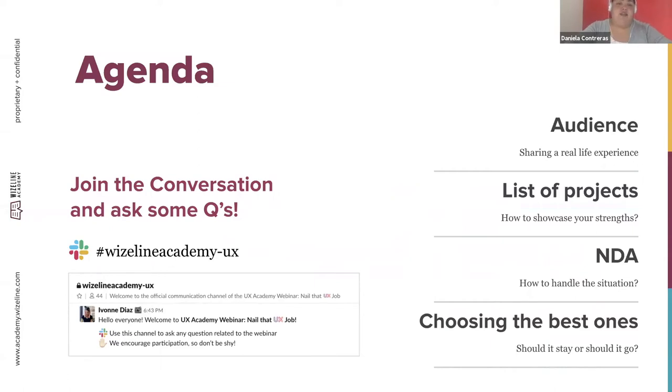For today's agenda we'll cover four topics: we'll go deeper on audiences, how to sort out your projects thinking about your strengths, how to handle NDAs, and how to choose the best projects for your portfolio. Remember we have a Slack channel for follow-up questions, and you can always participate in the Zoom chat.